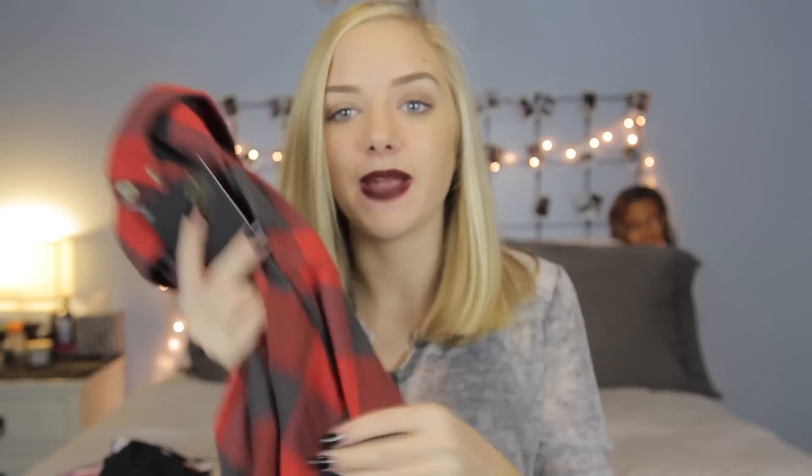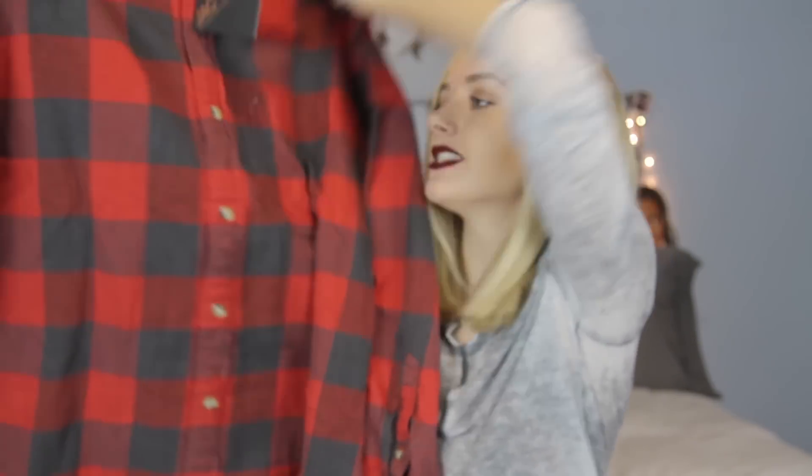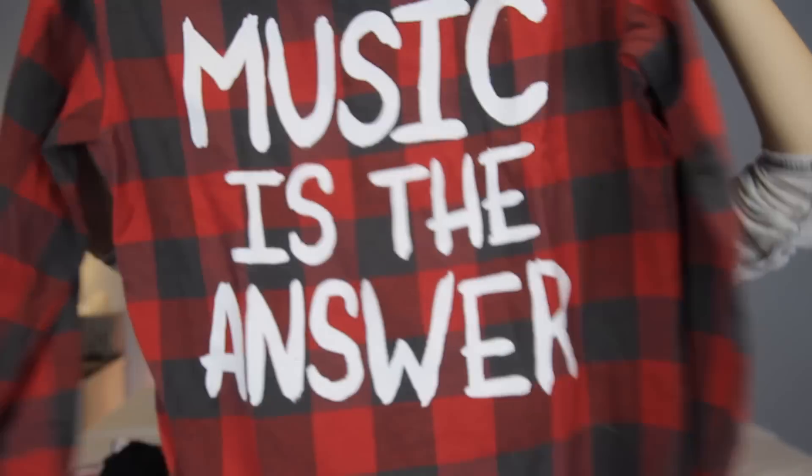One of their most popular items is their printed flannels with the message on the back and I am dying because this is perfect. You get a random vintage flannel and you pick either warm or cool — I picked the warm one and it's this perfect red and black flannel. Who would have thought that this is the one that I would get? On the back it says 'music is the answer' and I love it so much. It is so cute and it's such a nice thick warm flannel. I'm so happy!